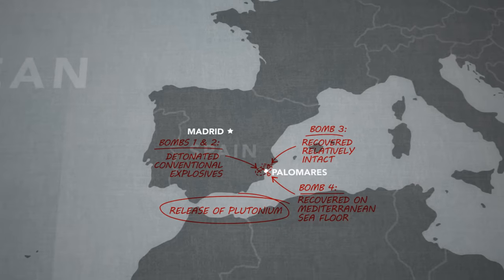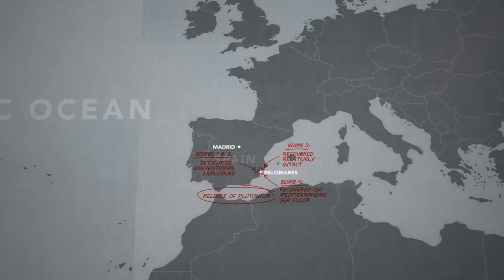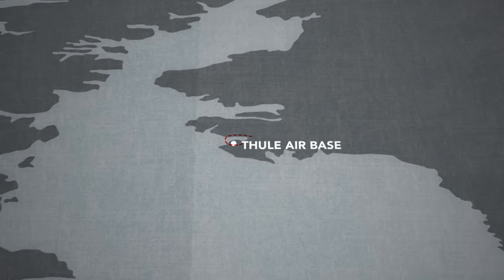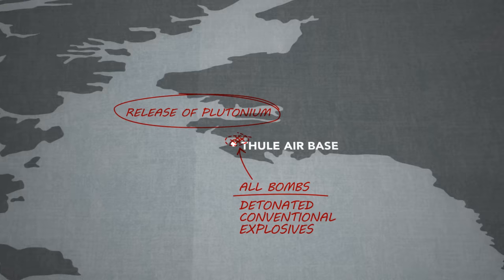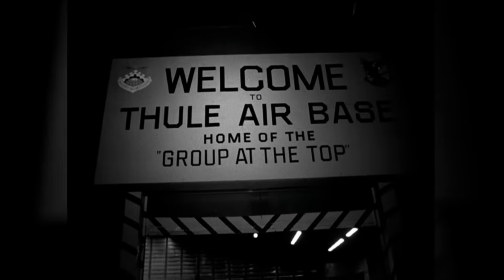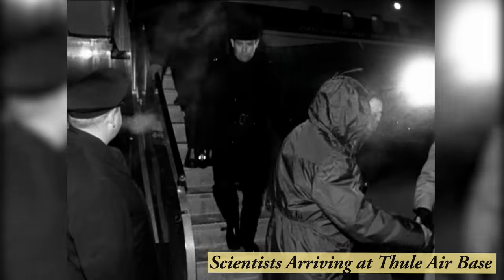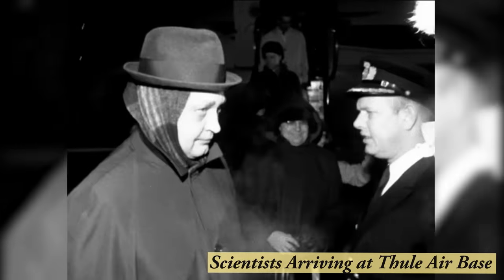After the Spain incident, Operation Chrome Dome was scaled back. But it wouldn't prevent a final accident in Thule, Greenland, when another four thermonuclear bombs came crashing back to Earth. All of them detonated their conventional explosives, spreading contamination over a large area — and one of the bombs was never recovered. That put an immediate end to Operation Chrome Dome.